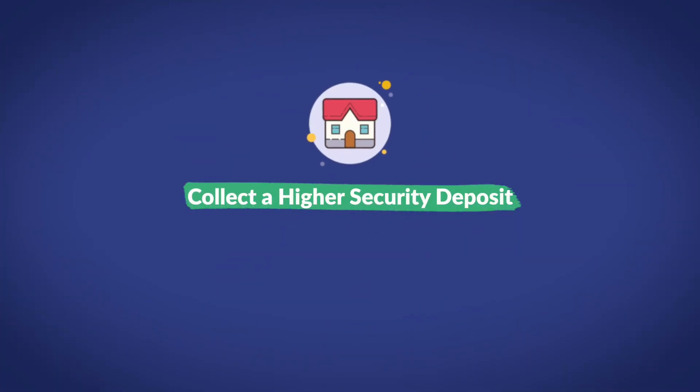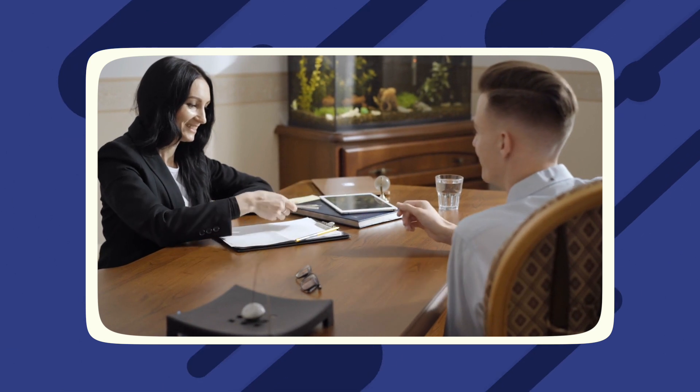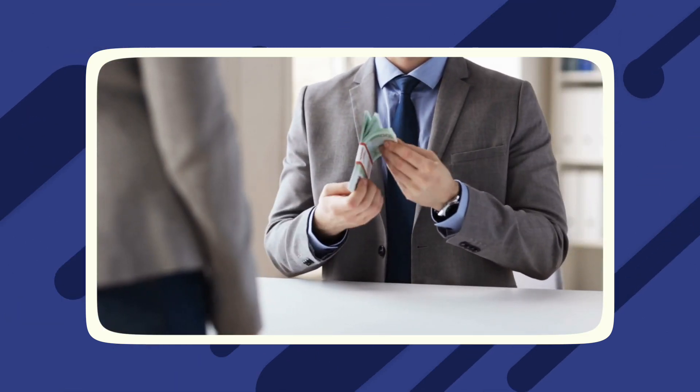Number three: you can collect a higher security deposit. Another big benefit is that you can charge a higher security deposit with a fully furnished rental. That's actually written into most state laws. For example, in California, you're allowed to collect a security deposit worth two months' rent for an unfurnished space. However, for a fully furnished space, you're able to charge three times the tenant's monthly rate.